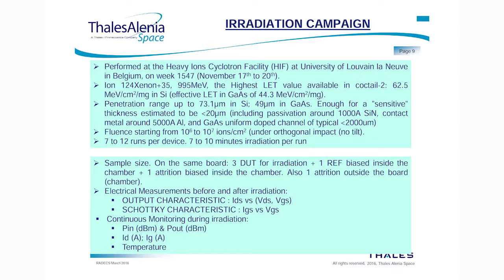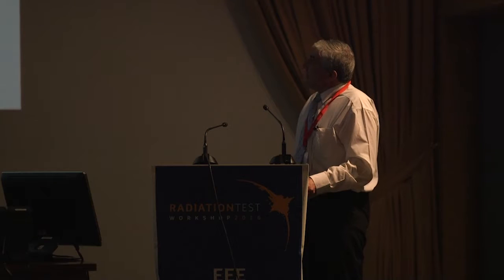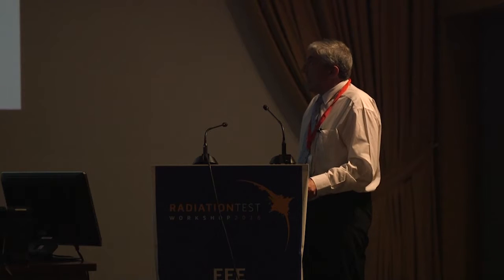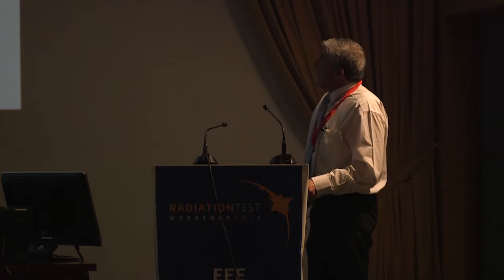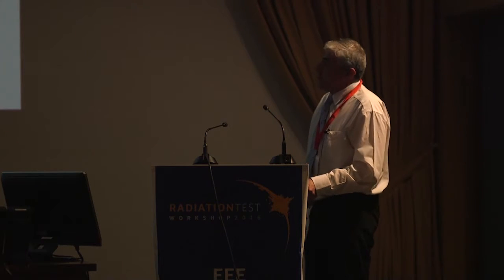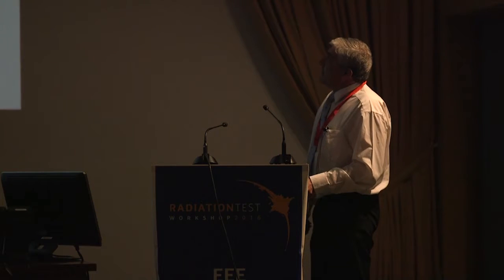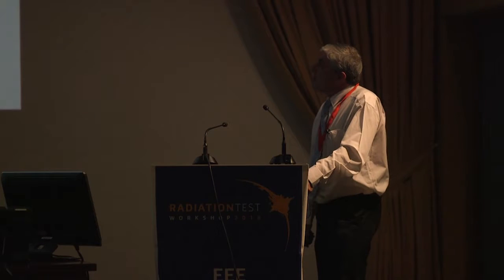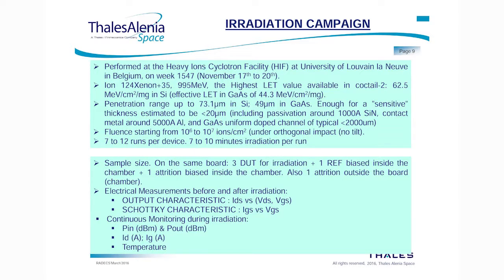These are the devices in the board during the radiation campaigns at the UCL cyclotron. The radiation campaign was performed at the Heavy Ion Cyclotron Facility at the University of Louvain-la-Neuve in Belgium in November of last year. The ion used was Xenon-124 with an energy of 995 MeV, the highest LET value available at UCL facility. The LET is 62.5 MeV·cm²/mg in silicon and around 44.3 in gallium arsenide. The penetration range is around 73.1 microns in silicon and estimated at 49 microns in gallium arsenide, sufficient for a sensitive thickness estimated at less than 20 microns, including passivation and contact thickness.